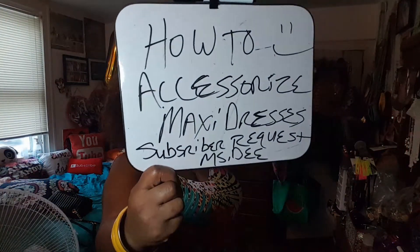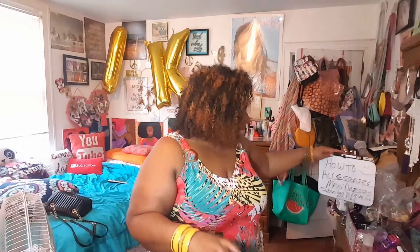Shout out to Ms. D. I think whenever I wear a maxi dress, I'm going to think of Ms. D and accessorize it. And if y'all can't see how to accessorize maxi dresses, this is a subscriber's request — Ms. D, I love y'all's requests. Keep them coming, because y'all give me video ideas and I need video ideas. I don't want to keep doing the same old stuff.